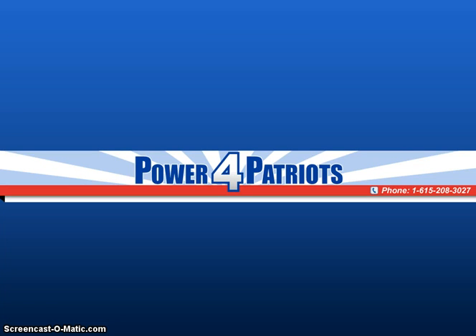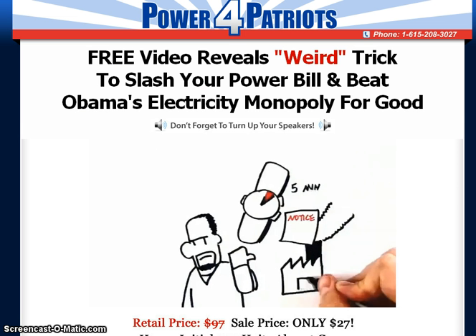Take control of your energy costs with the Power for Patriot system at nanocast.com/VP/105633/65026. Finally, you can beat the electricity monopolies. With the Power for Patriot system, you can cut your power and heating bills by up to 75%. Don't be dependent on those fat cat power monopolies that raise their rates again and again.